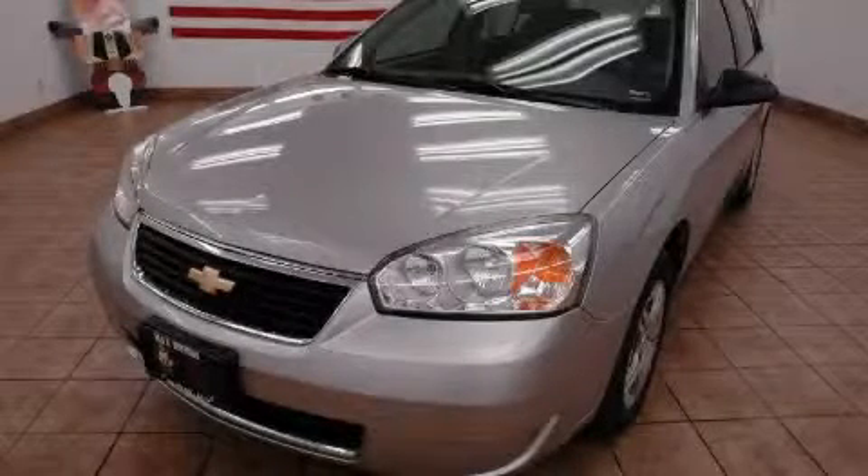This is a 2007 Chevrolet Malibu. Great handling, great comfort, a great ride.